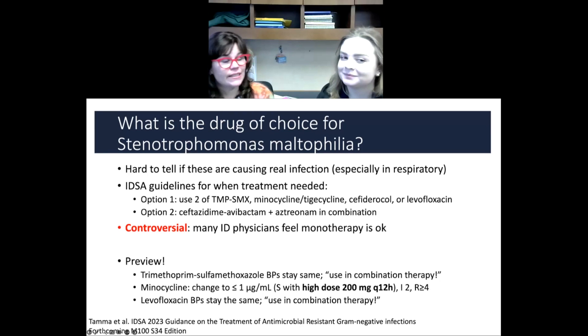We did a big study of Steno at CLSI — there's a great group working on it — so there are going to be some updates in M100 come January. We're going to have the TMP-SMX breakpoints stay the same, but we're going to say to use that in combination. Minocycline's breakpoint is going to change down to less than or equal to 1 being susceptible, and that's only if you use high-dose minocycline — 200 mg. Intermediate will be 2, resistant will be 4. And the levofloxacin breakpoints will stay the same, but again, we'll say to use it in combination therapy.